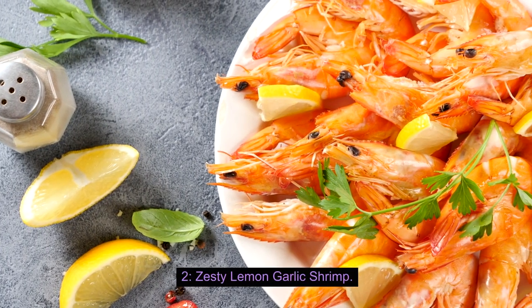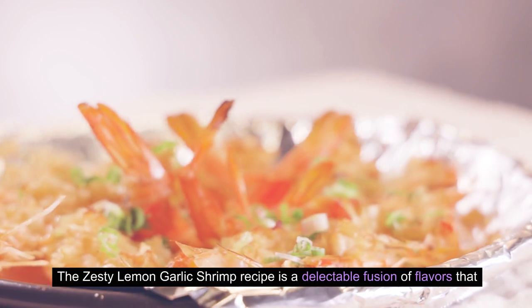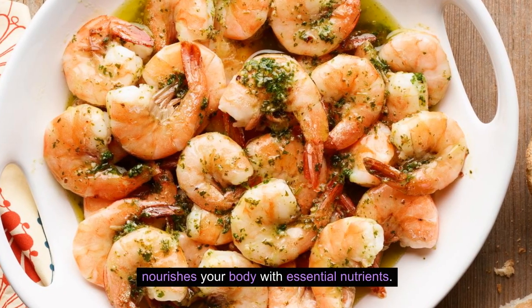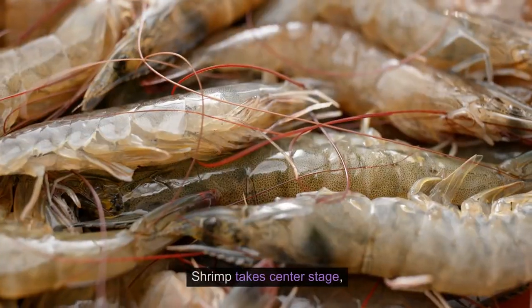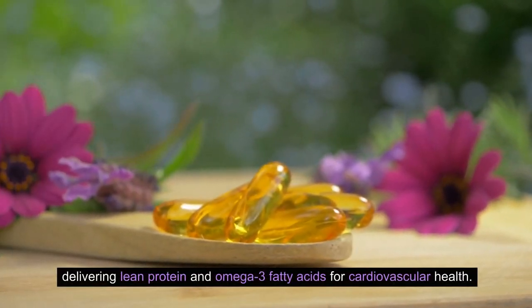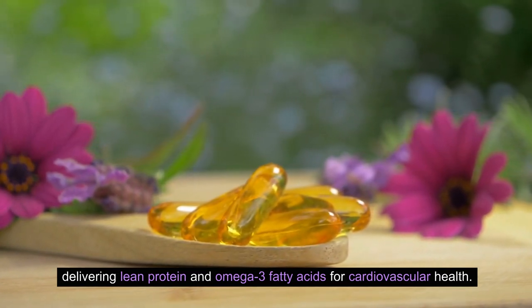2. Zesty Lemon Garlic Shrimp. The Zesty Lemon Garlic Shrimp recipe is a delectable fusion of flavors that nourishes your body with essential nutrients. Shrimp takes center stage, delivering lean protein and omega-3 fatty acids for cardiovascular health.